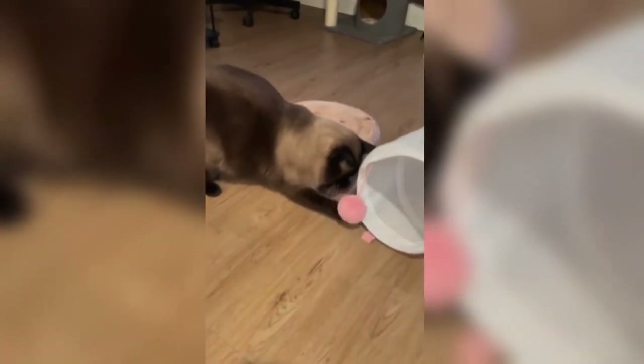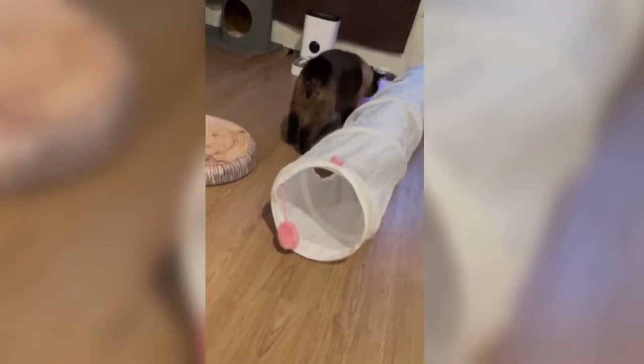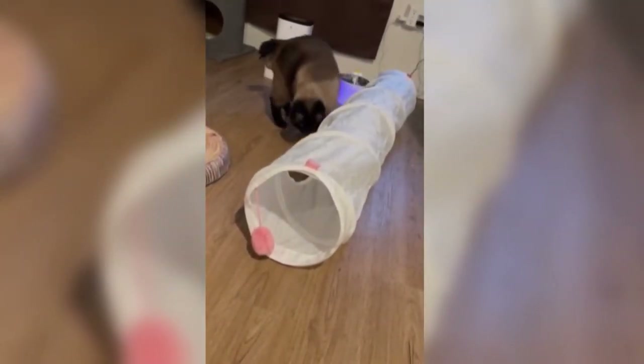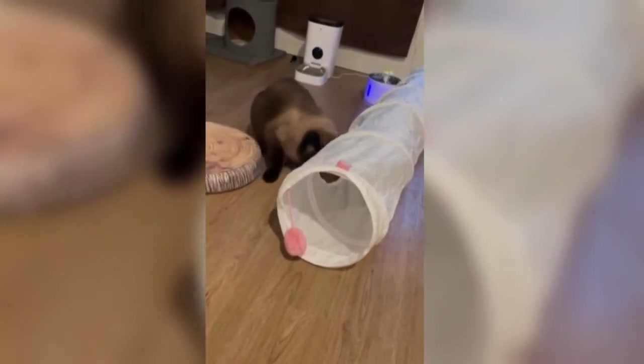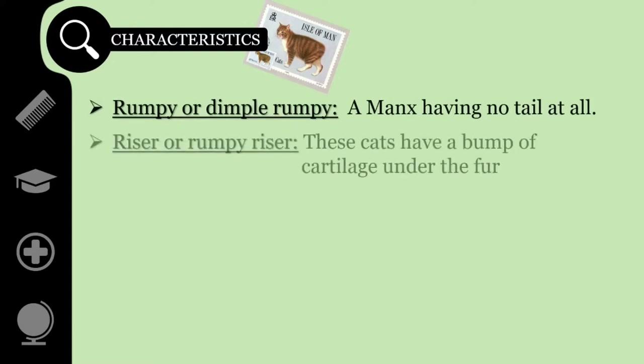Although the chief defining characteristic of Manx cats is the absence of a tail, not all are tailless. Manx cat tails are classified into one of five categories according to proportional tail length as kittens, which does not change after birth. 'Rumpy' or 'Dimple Rumpy' refers to a Manx having no tail at all — your hand will slide down the rump without stopping or feeling any protuberance. 'Riser' or 'Rumpy Riser' cats have a bump of cartilage under the fur, most noticeable when they are happy and raising their tail end.